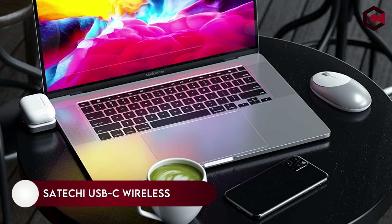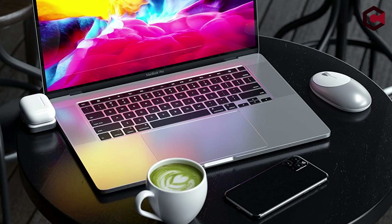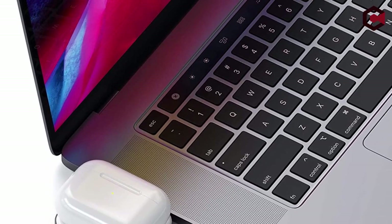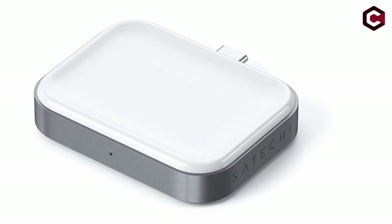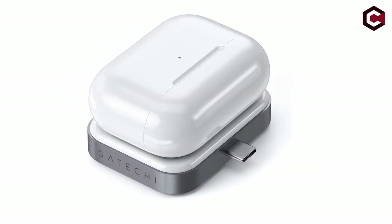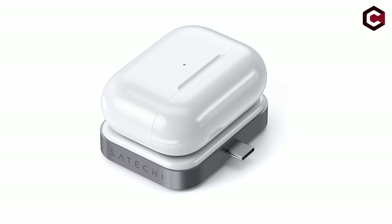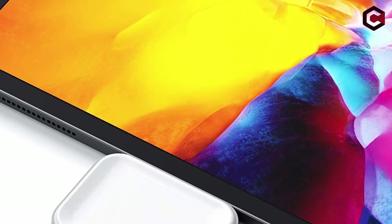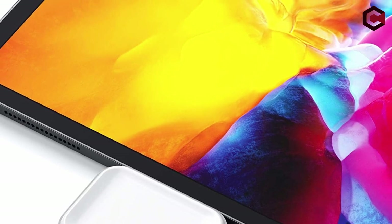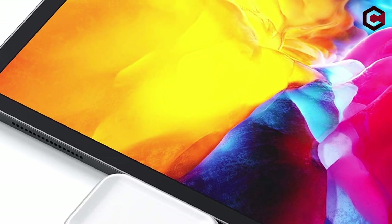On number 3: the Satechi USB-C Wireless Charging Dock for AirPods. If you require your AirPods to be fully charged at all times for work or play, there is no need to buy a costly dedicated charger for those tiny earphones. The Satechi USB-C Wireless Charging Dock for AirPods is all you need. This extremely compact, simple, and economical device fits into your laptop's USB-C port and instantly serves as a makeshift charging pad for your AirPods.